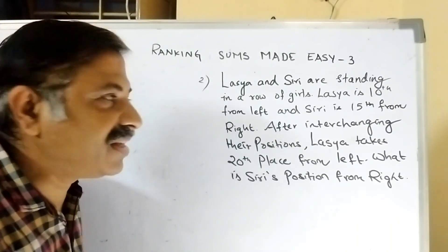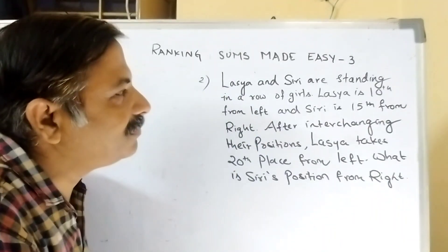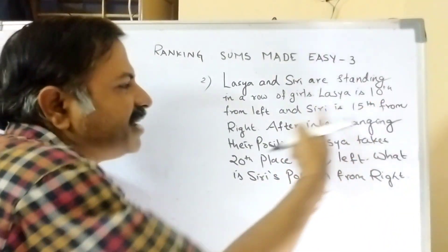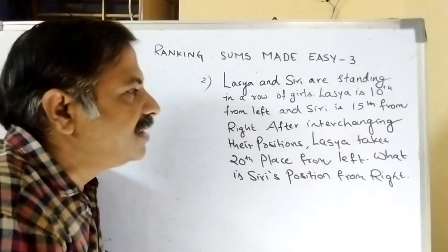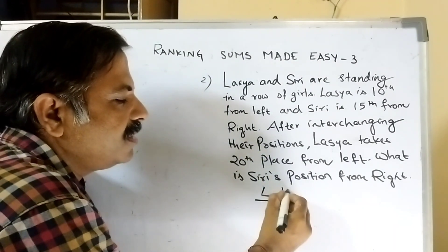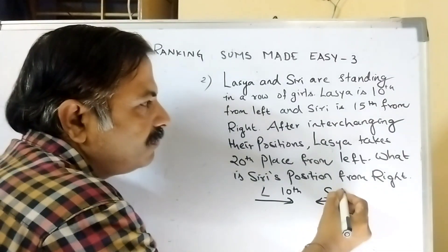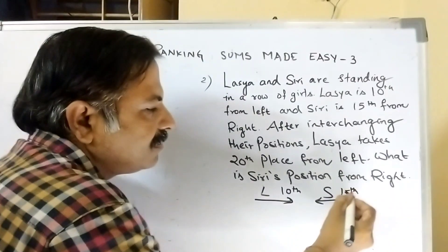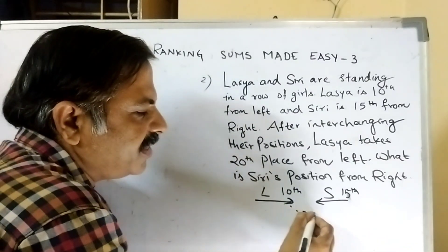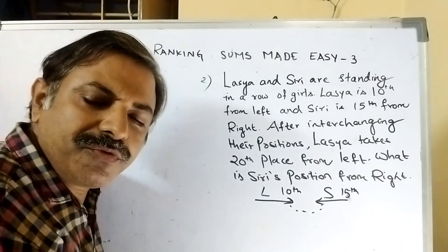The second question: Larsa and Siri are standing in a row of girls. Larsa is 10th from left, Siri is 15th from right. They interchange their positions. Larsa will go to Siri's place. What is Larsa's position from right?